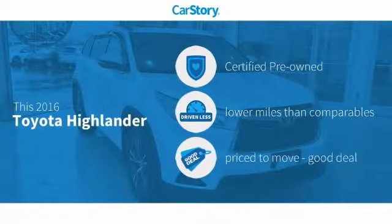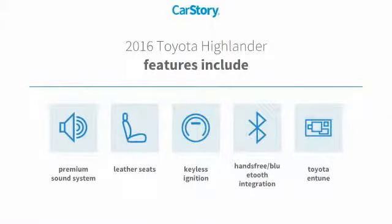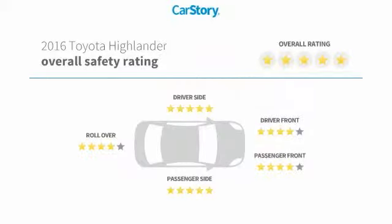CarStory Research indicates this vehicle as certified pre-owned, low miles, and a good deal. Features also include keyless ignition, premium sound system, leather seats, Toyota and Tune, hands-free Bluetooth integration, and has been listed as an IIHS top safety pick with these ratings.